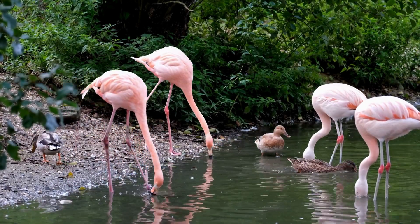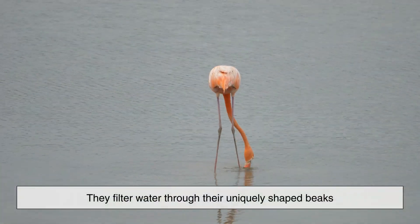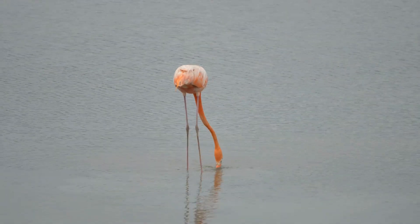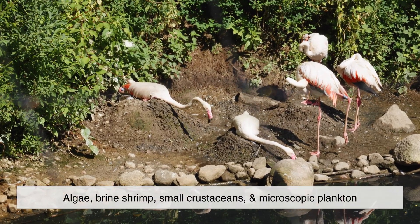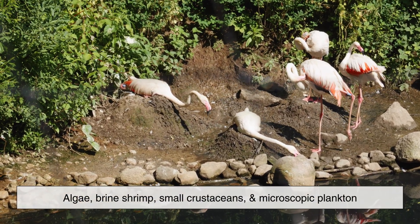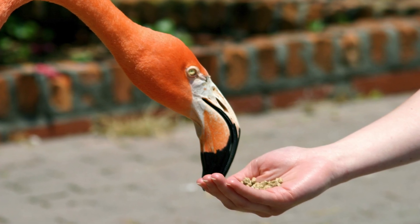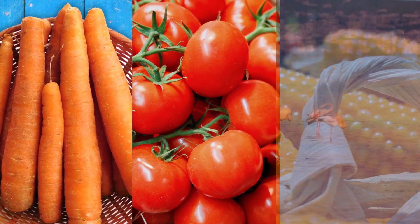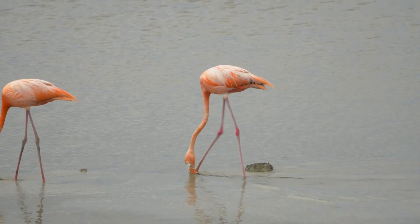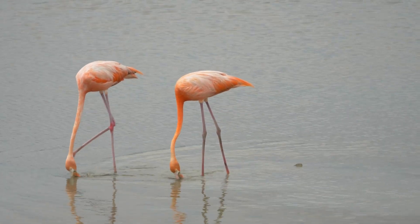Flamingos spend most of their lives feeding in shallow lakes, lagoons, and wetlands. They filter water through their uniquely shaped beaks, trapping tiny organisms along the way. Their main food sources include algae, brine shrimp, small crustaceans, and microscopic plankton. These foods might look ordinary, but they contain powerful natural pigments called carotenoids — the same pigments that make carrots orange, tomatoes red, and corn yellow. When flamingos consume these pigments regularly, their bodies begin to process them, and that's where the magic happens.